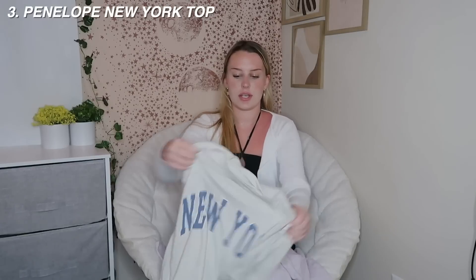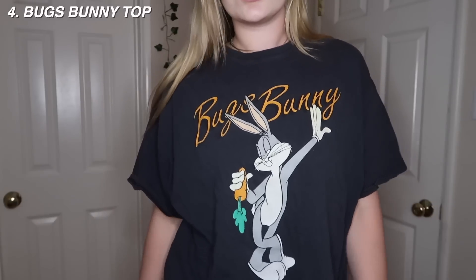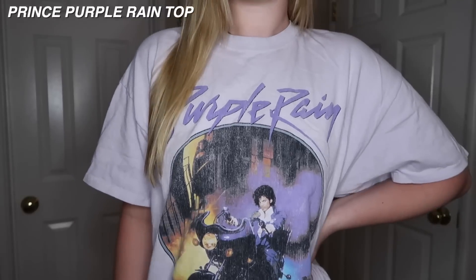Up next, graphic t-shirts. First I have this light purple one with a Prince graphic - it's really cute and oversized. Then I have a New York one and also a Bugs Bunny one. These are great - really good material, it feels almost worn in but in a good way, soft and not stiff, which I really like in an oversized shirt. I do wish they were a bit longer. It would be nice if they had sizes so you could get them more oversized. I'd give these a 9 - really good material and decently priced for the quality.